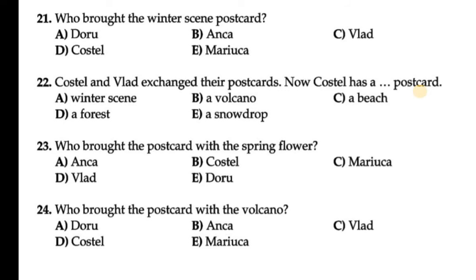Question 22: Coastal and Willet exchange their postcards. Now Coastal has a dash postcard. Since they exchanged, Coastal now has a beach postcard. Options: winter scene, volcano, forest, snow drop, or a beach. So 22 C is correct — Coastal now has the beach postcard.